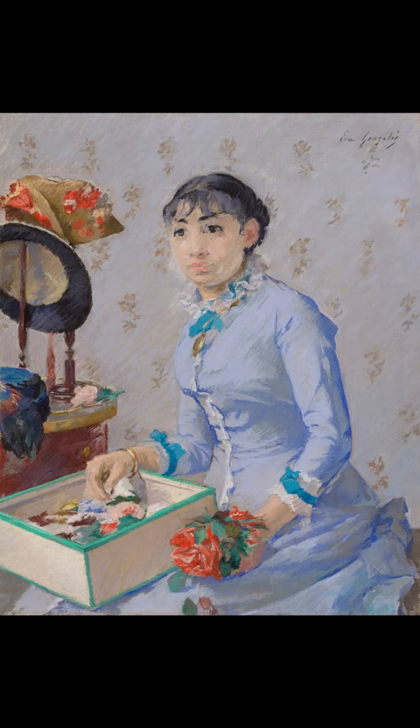Do you know what this painting is called and who painted it? The painting is called The Miliner and is a pastel-on-canvas painting by French artist Eva Gonzalez, created between 1872 and 1882. It is held at the Art Institute of Chicago, Chicago, United States of America.